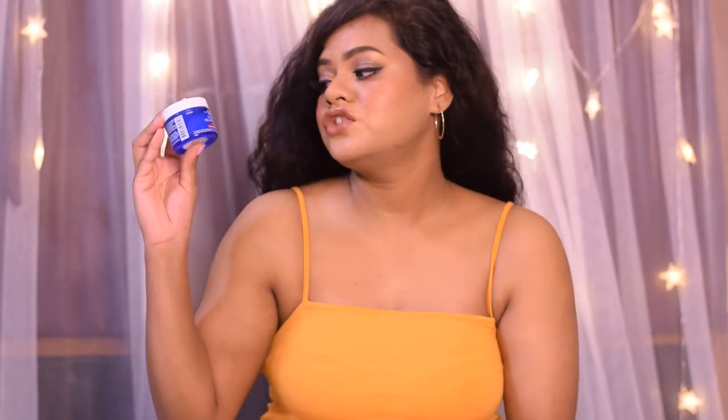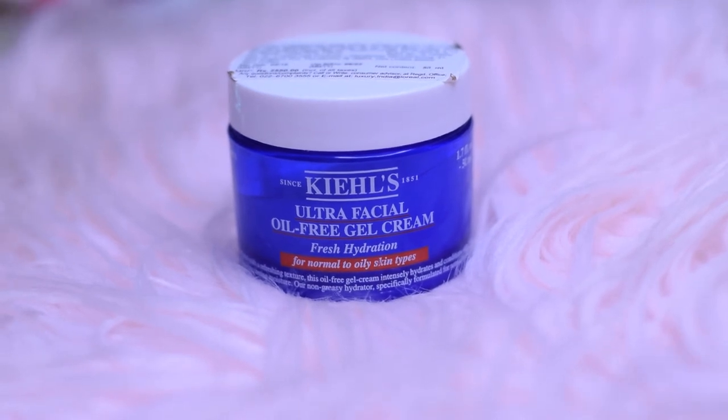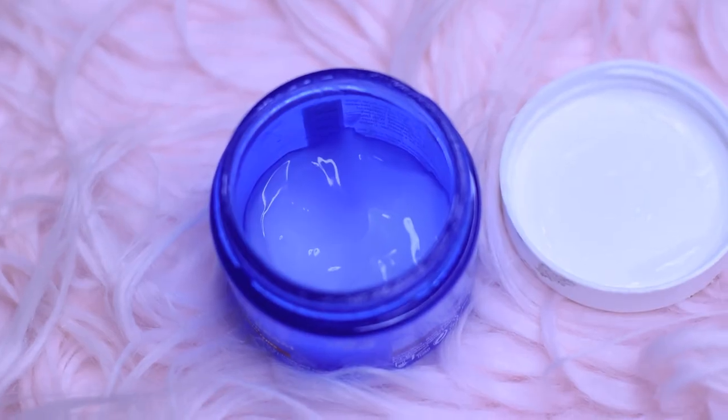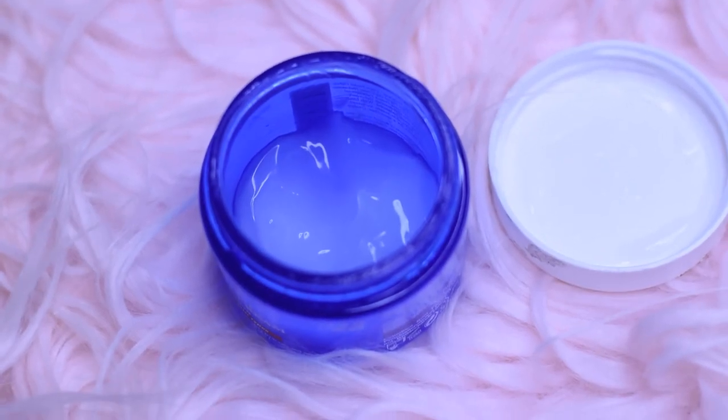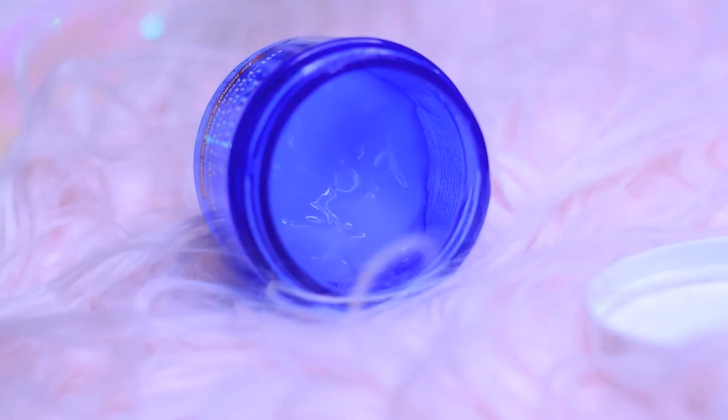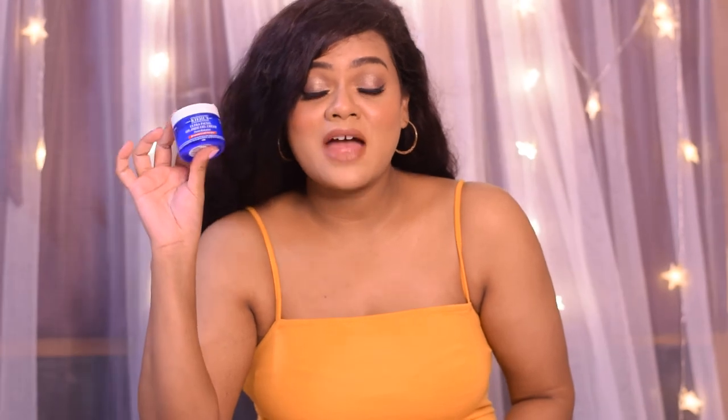The last moisturizer I'm going to talk about is also one of my most favorites — I'm in love with it. This is the Kiehl's Ultra Facial Oil-Free Gel Cream. It retails for ₹2,550 for 50 ml, though the Clinique moisturizer is even costlier, so choose accordingly. I love it because it is oil-free, paraben-free, colorant-free, and contains no fragrance.